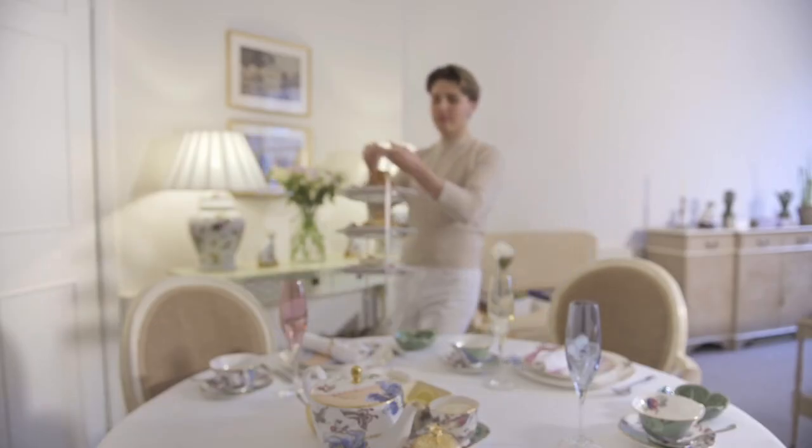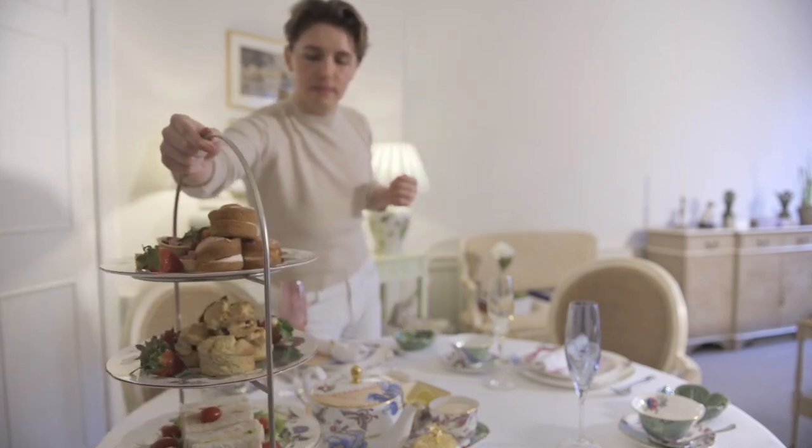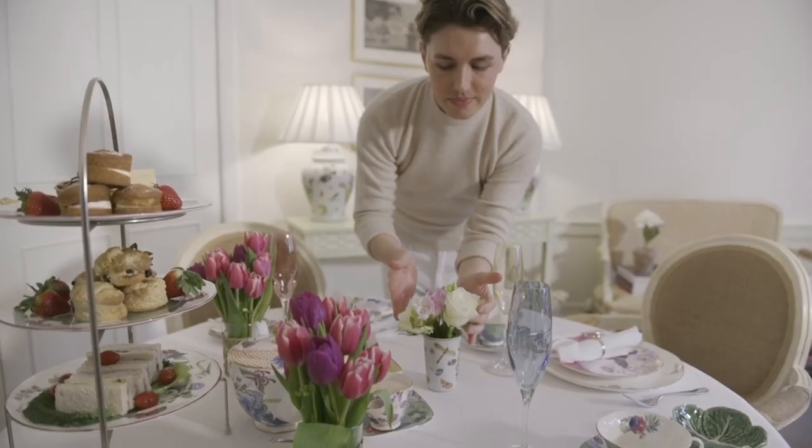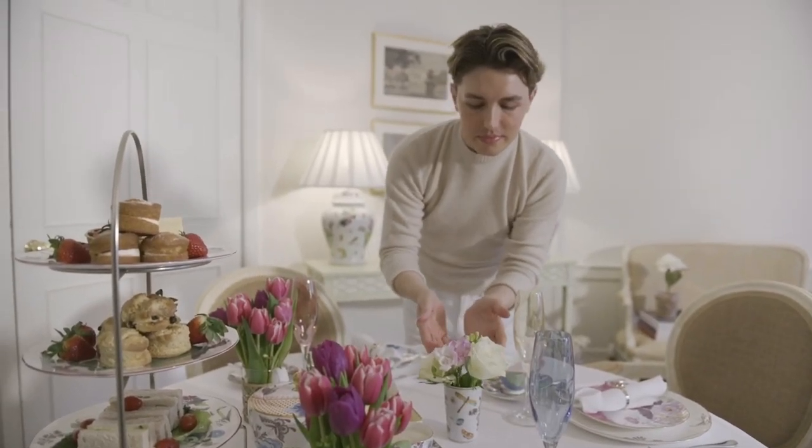It's time to bring out the star of the show. Doesn't it look wonderful? To finish, I'm going to dot my little flower arrangements around the table.